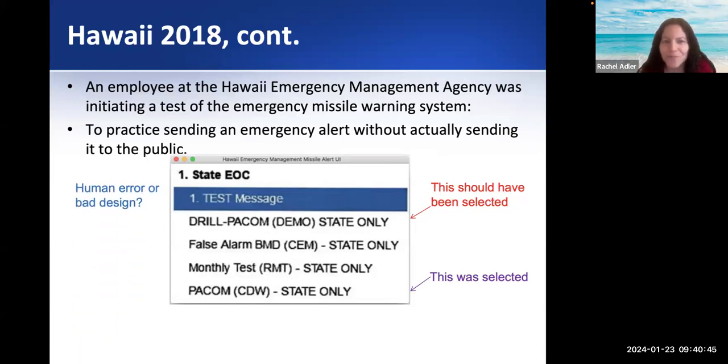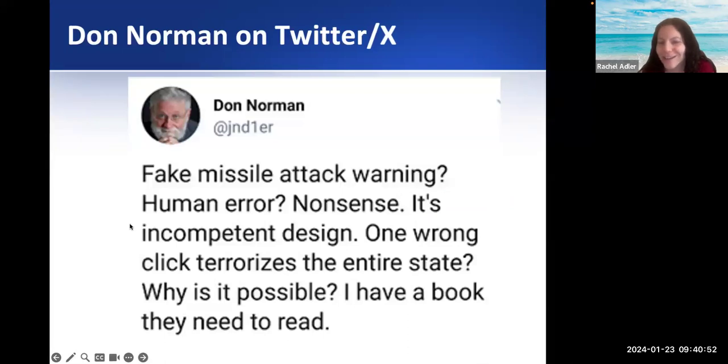So would you look at it as a human error or a bad design? Don Norman said on Twitter: 'Fake missile attack warning — human error? Nonsense. It's incompetent design. One wrong click terrorizes the entire state. Why is it possible? I have a book they need to read.' You can look at it as human error, but should they be able to make a mistake like that? Or is it bad design — you shouldn't have a design where clicking the wrong thing terrorizes an entire state. That's one of these examples where bad design can have a more severe consequence.